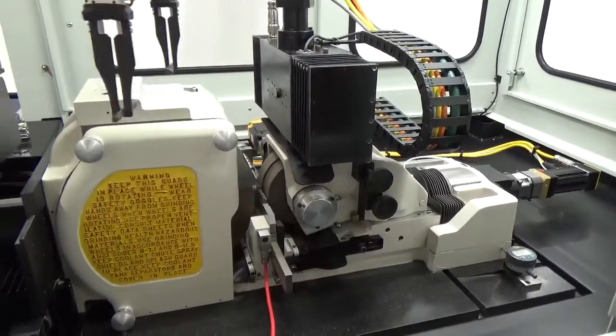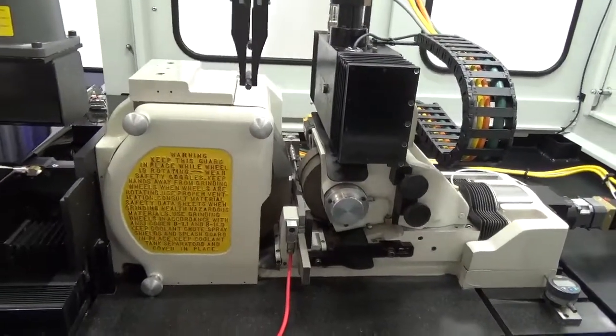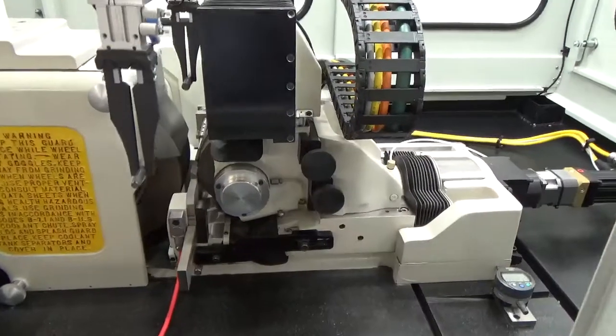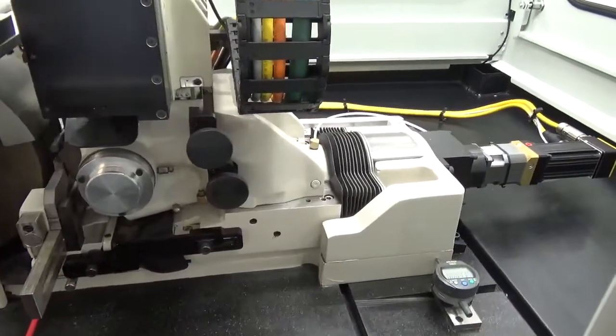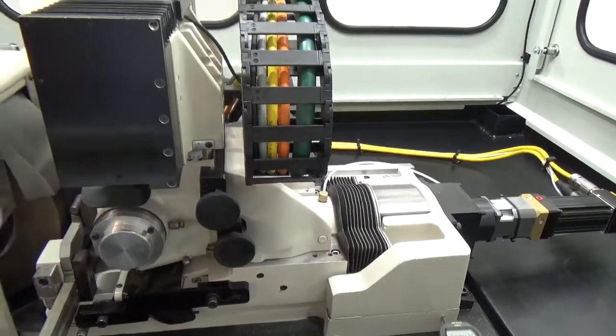The RAM bed position control is our high-accuracy, frictionless cross-roller way with ball screw and servo motor movement. A glass scale with one-tenth of a micron resolution reports the position to the machine controller.